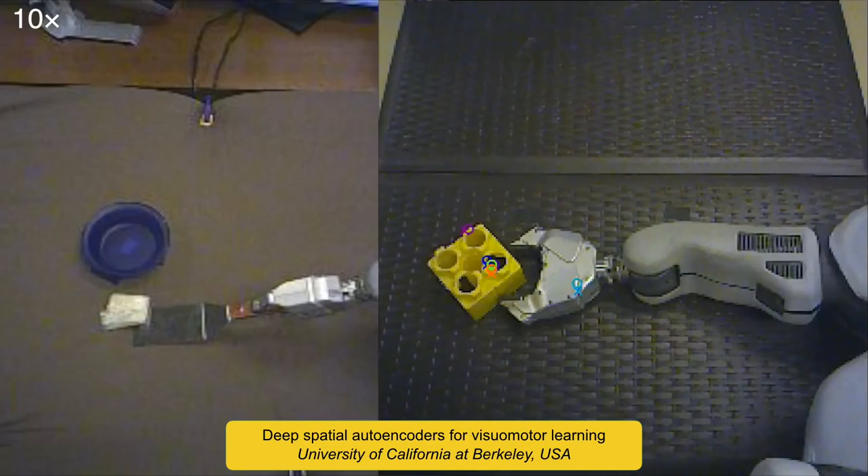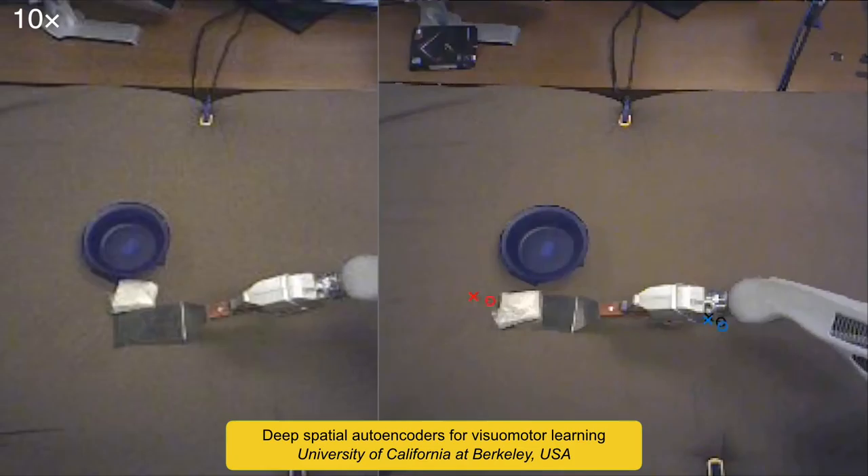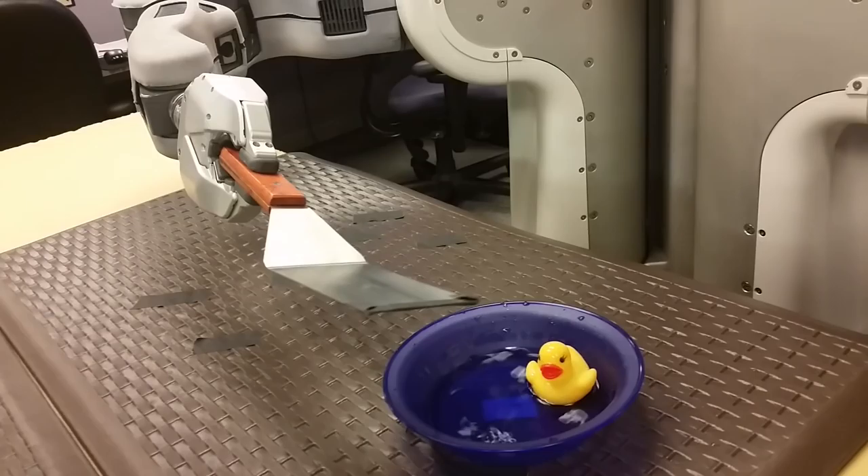This robot used deep learning to obtain a concise representation of the visual scene from raw image pixels. Using these features, the robot learned hand-eye coordination skills, such as using spoons and spatulas to scoop objects and moving duckies to their aquatic habitat.